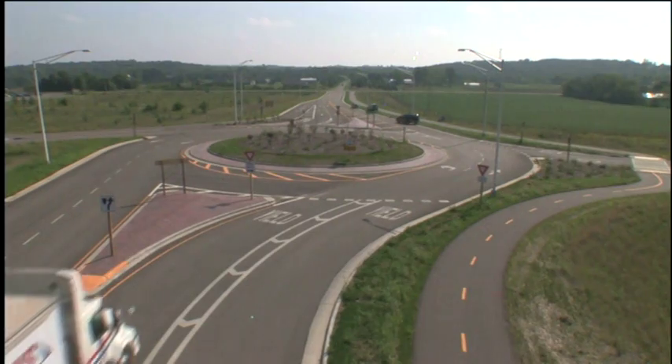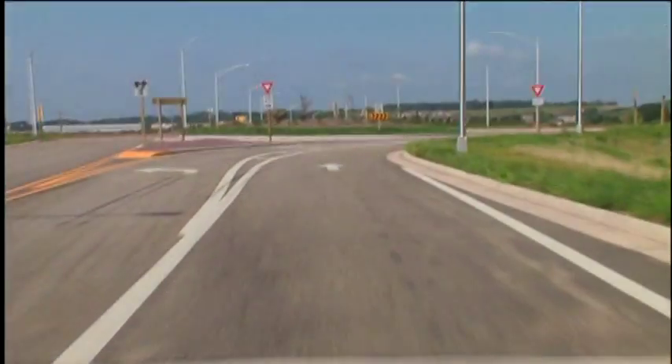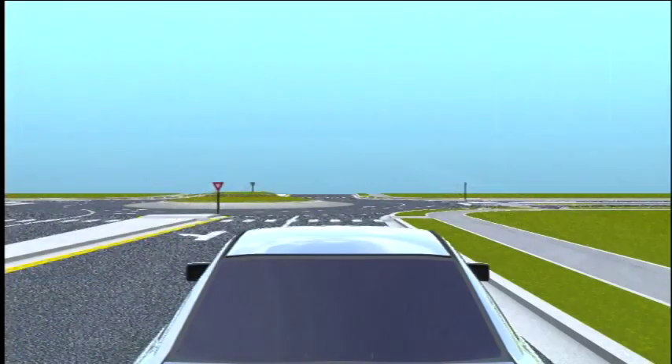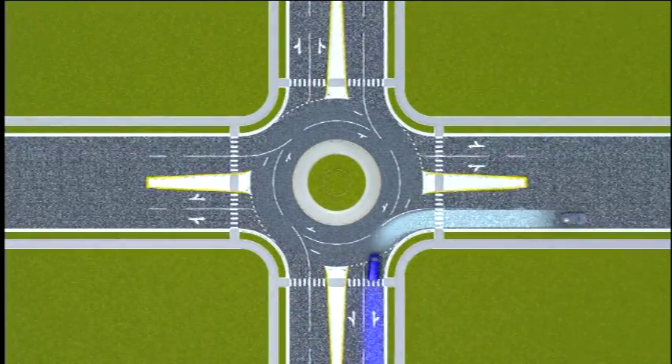What we've seen so far is a single-lane roundabout, but some roundabouts fed by heavier volume roads have more than one lane — both on the approach and in the circle itself. The rules we just covered for single-lane roundabouts still apply. However, in a multi-lane roundabout, just as with any multi-lane intersection, you also need to choose a lane as you approach, depending on where you want to go.